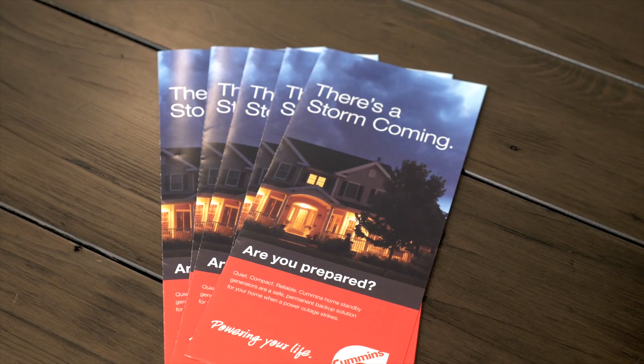Visit homegenerators.cummins.com for more of my prep tips for any season and to sign up for a free home assessment. Download and print our Cummins prep brochure and keep it handy so you and your family can stay ahead of the storm.